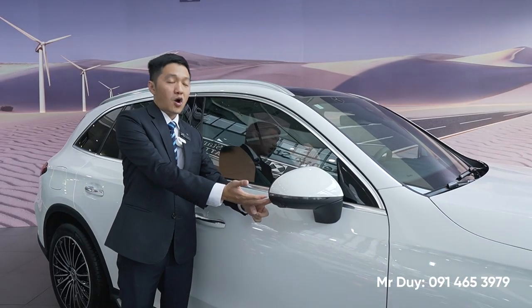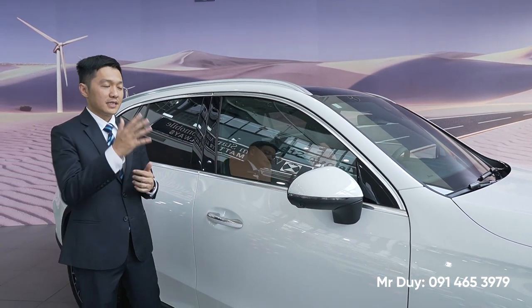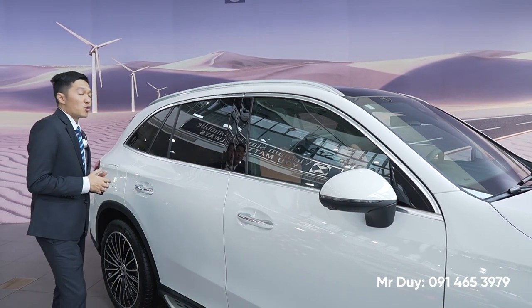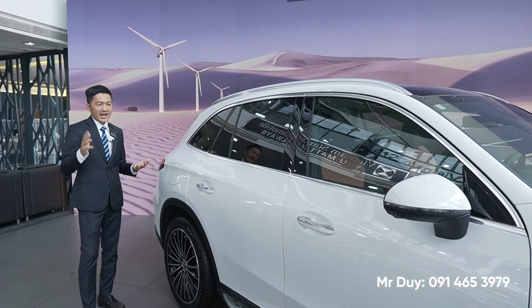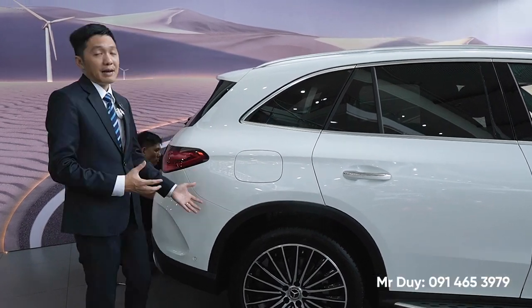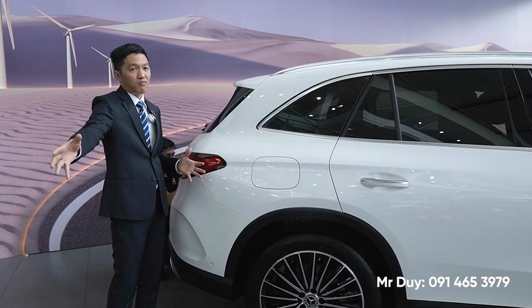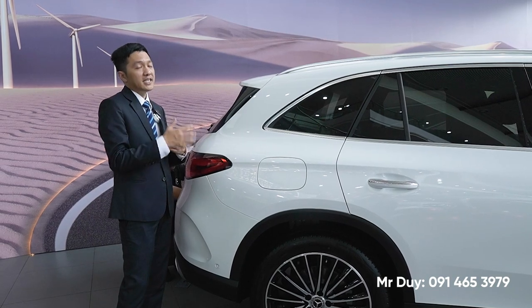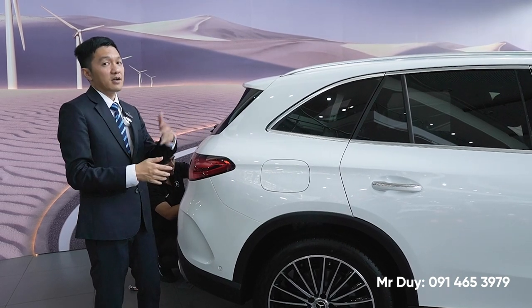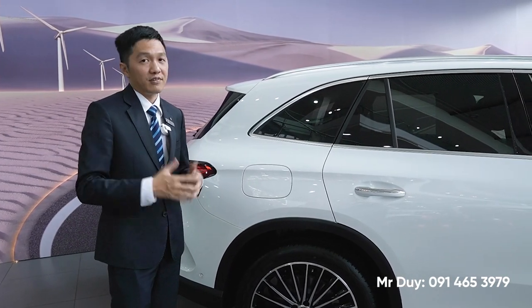Gương chiếu hậu của chúng ta có một cái đèn hình tam giác - đây là tính năng cảnh báo điểm mù, giúp người lái quan sát khu vực bên hông an toàn hơn và kiểm soát tốt hơn. Ở phần cản sau bên trong có hai cảm biến radar để giúp xe nhận biết được xe đang lưu thông ở bên hông và phía sau, rồi báo lên để chúng ta kiểm soát khi vào cua trái hoặc rẽ phải. Đây cũng là một tính năng mới mà phiên bản 2021-2022 vẫn chưa có.